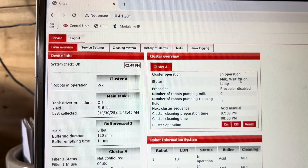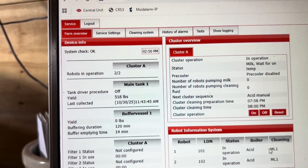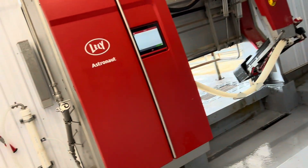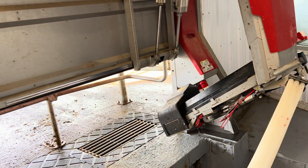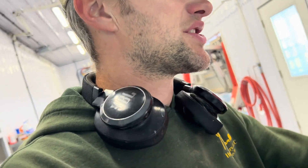It says it's in operation — milk, wait on temp. I'm hoping I don't know why it wouldn't have had hot water in that boiler, but maybe that was our problem earlier. It looks like it's going to go ahead and do the cleaning now. You hear that noise — it's blowing air through the milk line to empty any milk trapped in there and push it into the tank so we're not wasting any milk. Once it's done that, it should go ahead and wash out the robot and those hoses.